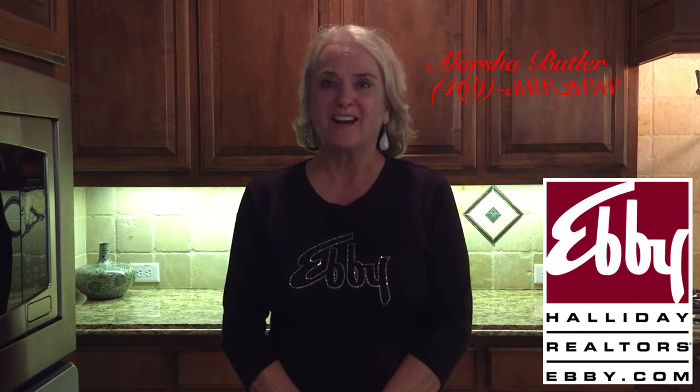So people come first and I want to thank Heddy LeBlanc for letting us show her listing tomorrow, June 17th. And I'm Marsha Butler, 469-388-2818 with Debbie Halliday. Thank you.